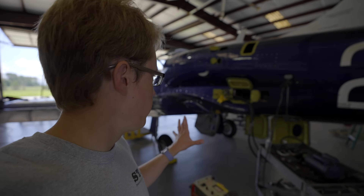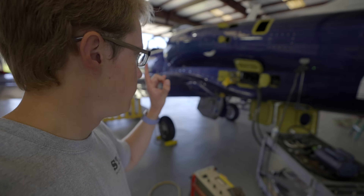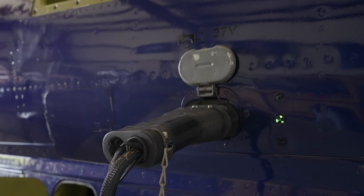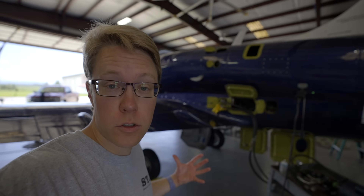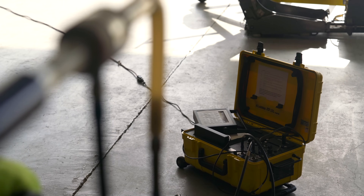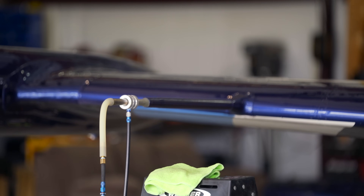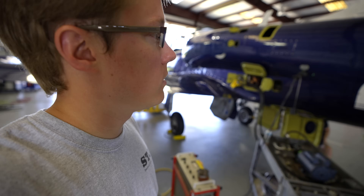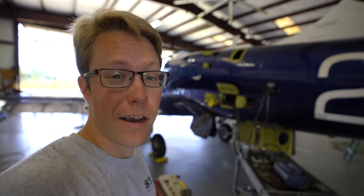Now that all the major components are together, we've hooked up a hydraulic mule and external power to do some functional tests of all the systems and make sure everything's working. Then they just have to do basically a 100-hour on the engine, we get a DAR here to inspect it, and go fly.